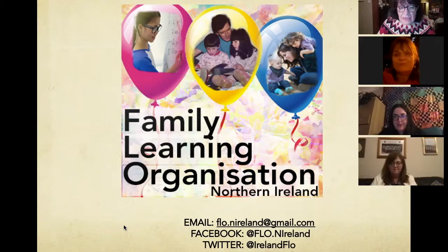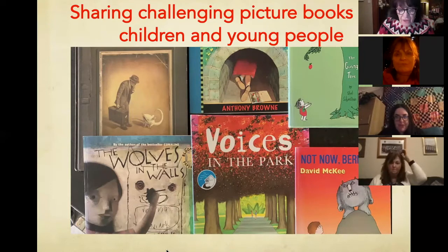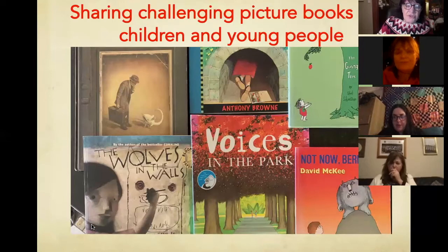My name is Kate O'Hanlon, and I'm going to do a session now as part of the literacy programme that I work with. This one is about sharing challenging picture books with children and young people. There are certain things that children should have experience of in their schooling lives. One would be having been introduced to great literature, good writers and poets and playwrights, and particularly Shakespeare.